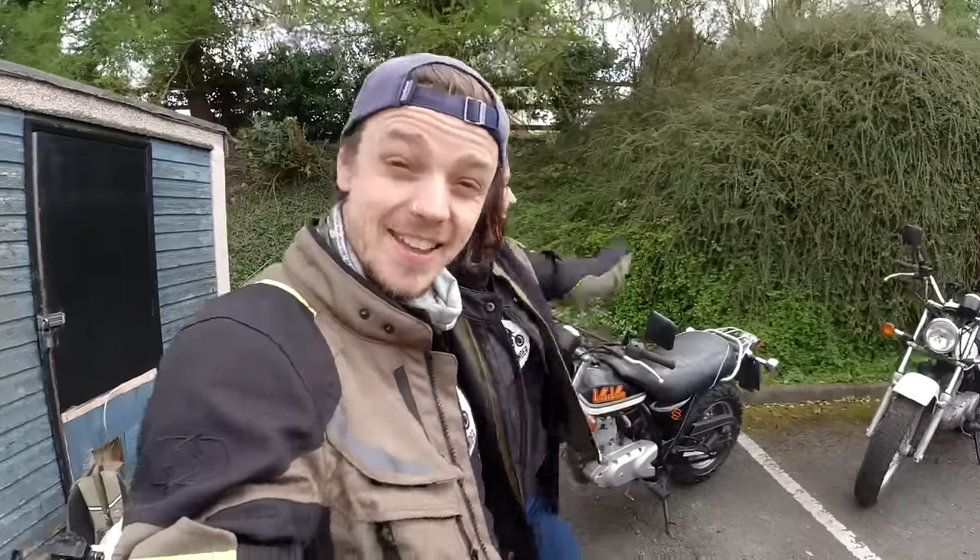After riding 140 miles all the way from Whitstable in the southeast, our bikes are finally home and here they are.